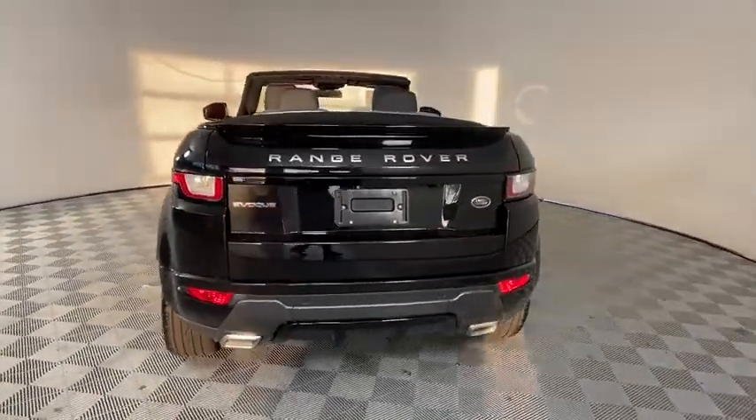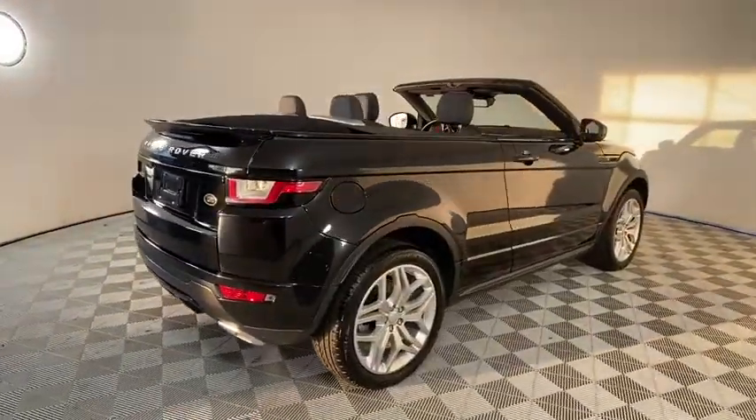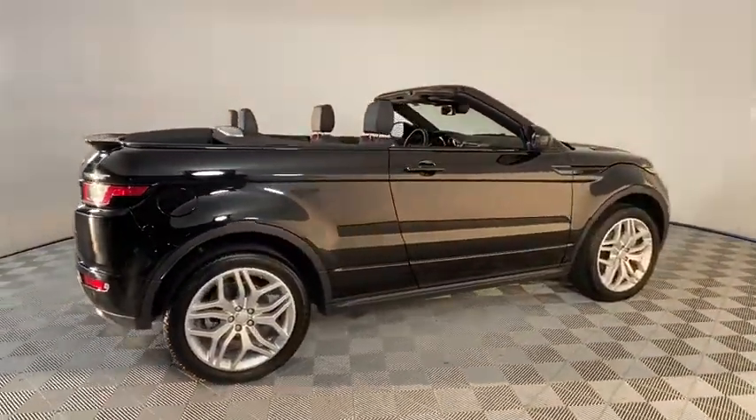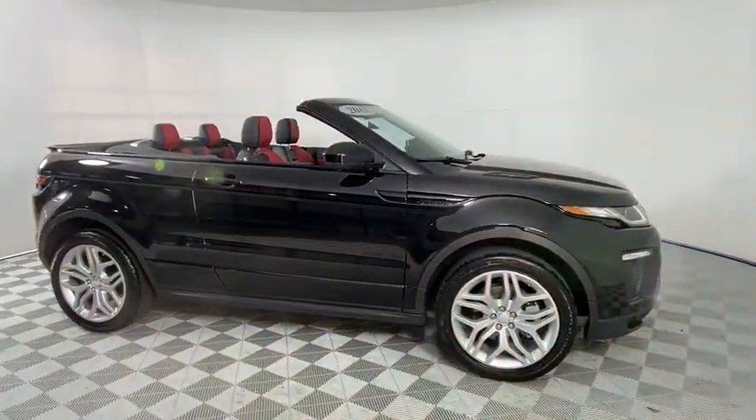Power passenger seat, traction control, navigation system, lane departure warning, dual airbags, leather-wrapped steering wheel, power steering, four-wheel disc brakes, electronic stability control.